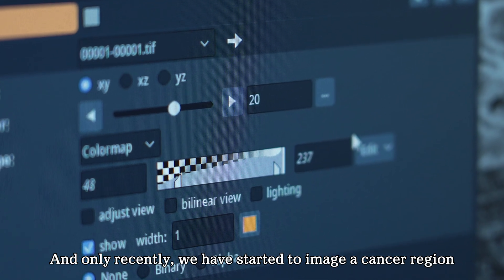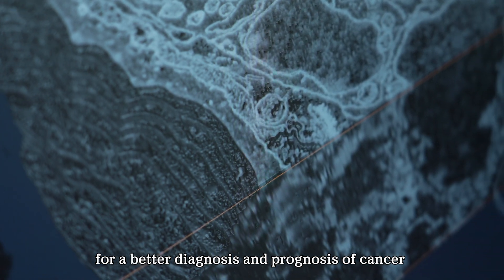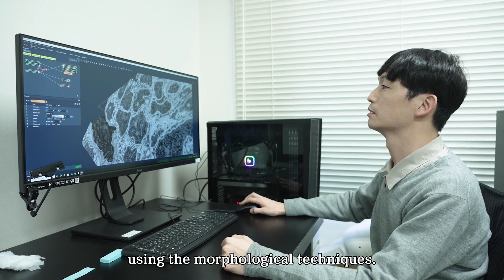And only recently, we have started to image cancer tissue for better diagnosis and prognosis of cancer using morphological techniques.